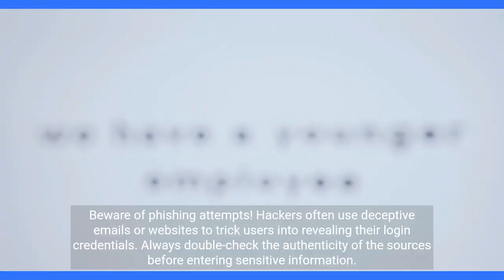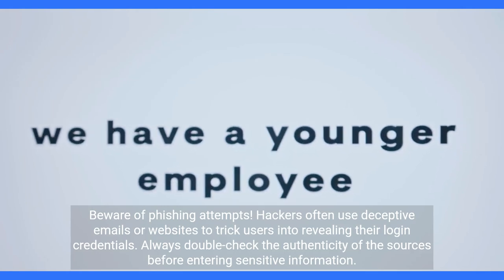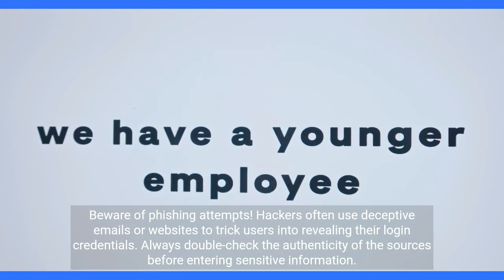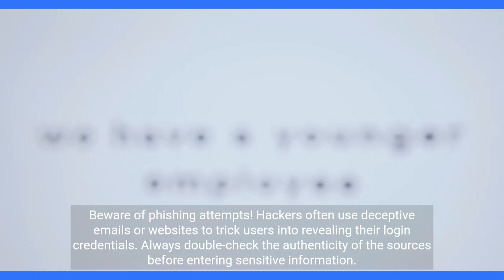Beware of phishing attempts. Hackers often use deceptive emails or websites to trick users into revealing their login credentials. Always double-check the authenticity of the sources before entering sensitive information.